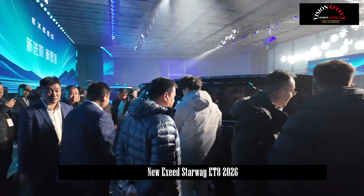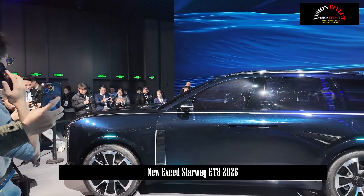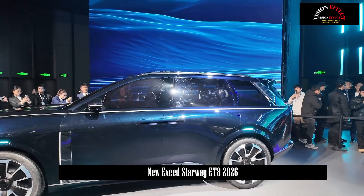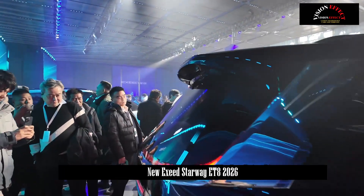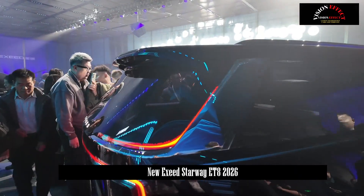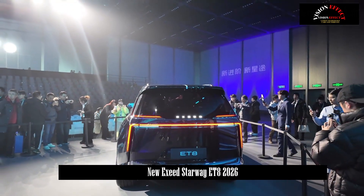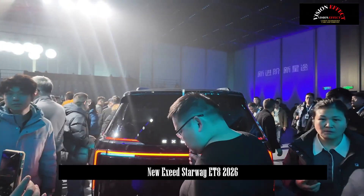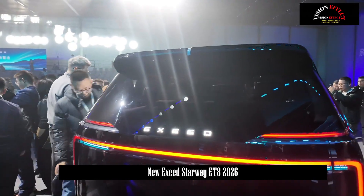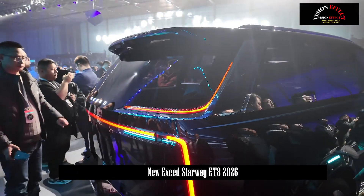In terms of appearance, the Exede ET8 is positioned as a mid-to-large SUV. Its overall design is an upgrade and optimization of the existing family styling, resulting in a wider and more expressive shape. The vehicle features a closed front grille adorned with vertical waterfall elements, narrow headlights on either side, and vertical air intakes, giving it good recognizability. From the side, the car features newly designed wheels and hidden door handles, indicating a good aerodynamic coefficient. The relatively flat roofline also increases headroom in the interior.